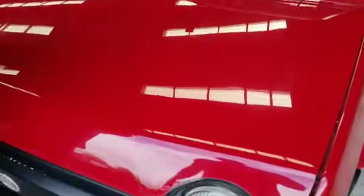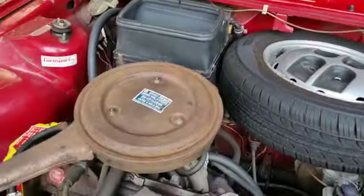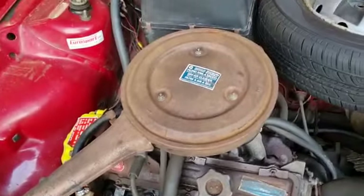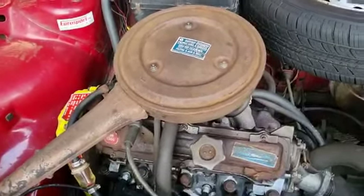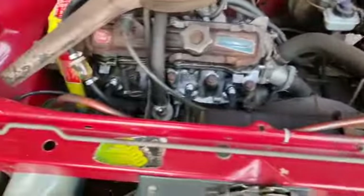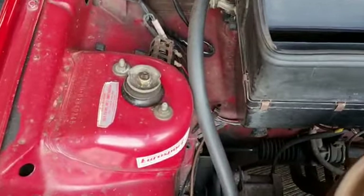There we go, open from the back - thank you. Under there, look, there she is ticking over. The airbox wants painting, that spoils it a bit, and the wheels want painting too - they're just starting to let it down. But generally, look at that slam panel, look at the wings - still got the chassis number stamped in up there.